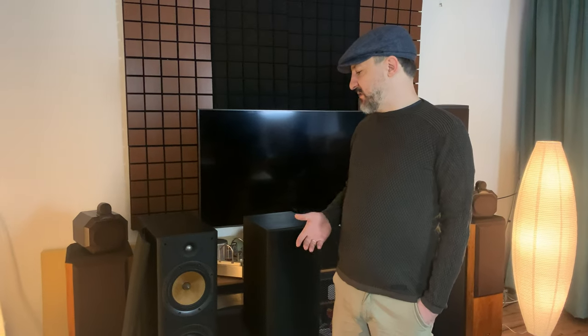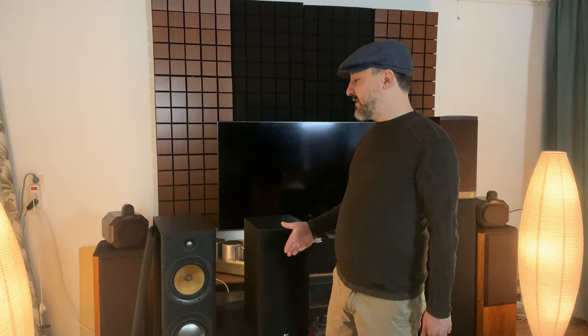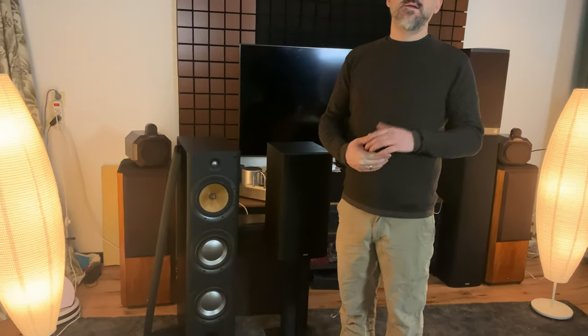These are the series three. I've had them about six to eight years — bought them in Buffalo, New York, and got a really good deal. At the time I had series one and series two, including the 803s, but I had a series three center channel, so I wanted to upgrade. I saw these come up on Craigslist, ran down to Buffalo, picked them up right away, sold the others, and made a few hundred dollars in the deal.